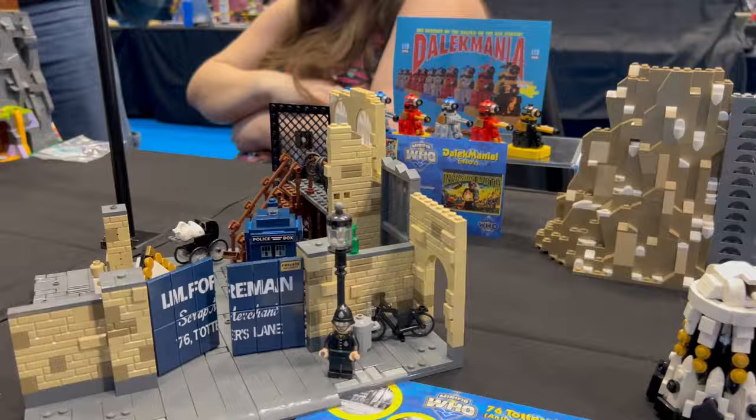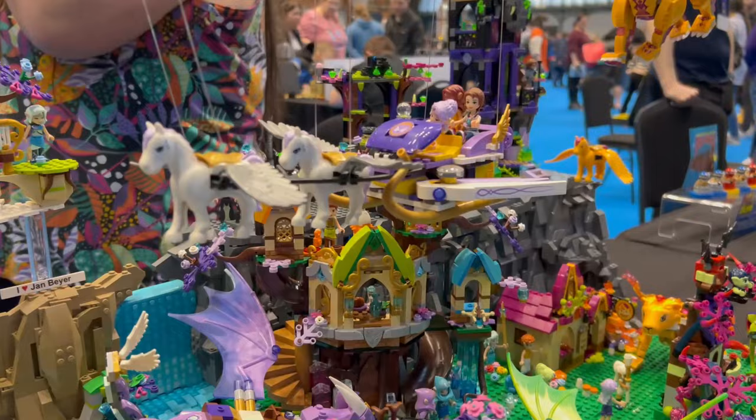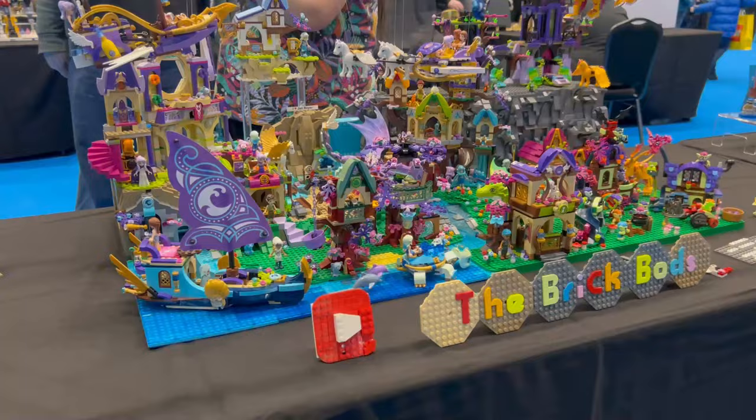This was a very colourful elves scene — I haven't seen very many elves sets, but I think they're the Elves series, which is a Friends series. It was very overwhelming with the colours. There's another YouTube channel there that you can have a look at.